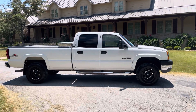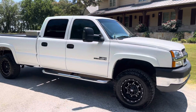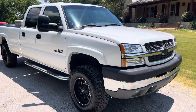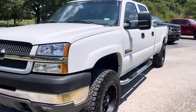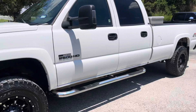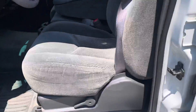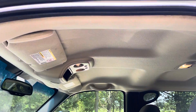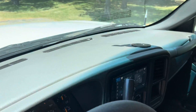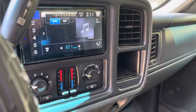Here is a 2004 Chevrolet 2500 HD Duramax, 6.6 Duramax, 116,000 miles, Allison automatic transmission, full-wheel drive — very nice truck. The interior is in great shape: headliner is in great shape, dash looks good, touchscreen radio with backup camera, and the AC works well.